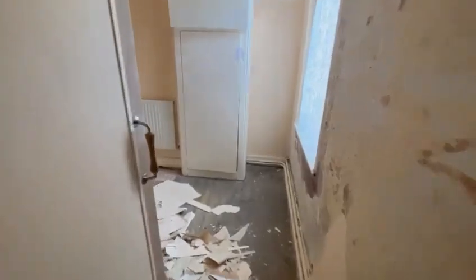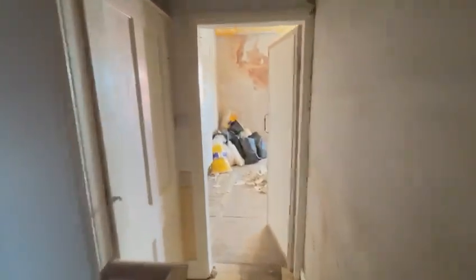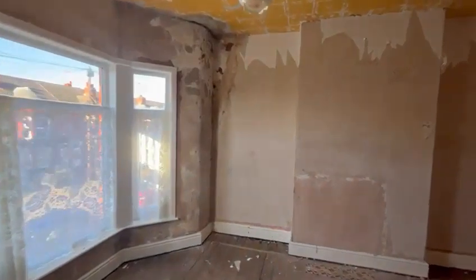Just got a bit more wallpaper to take off upstairs. Fully stripped in here — polystyrene tiles off the wall and most of the wallpaper's off.